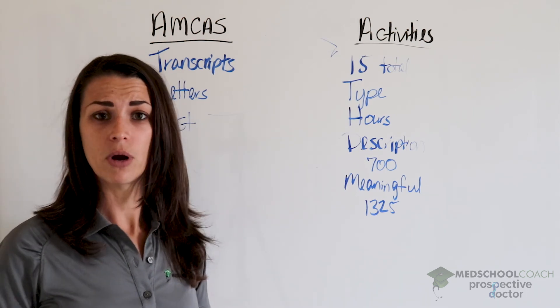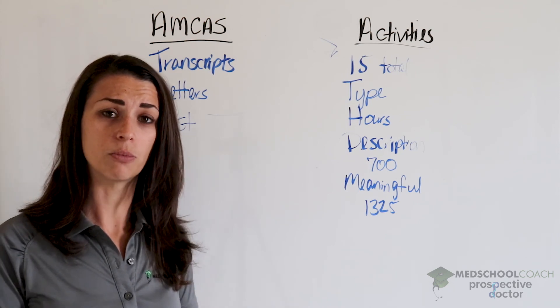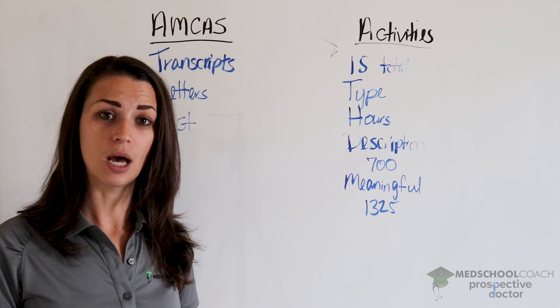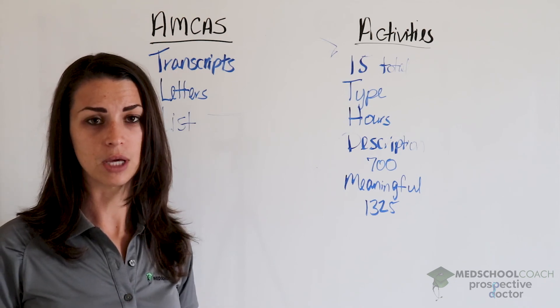Hopefully this helps you start brainstorming and getting your AMCAS application ready. We'll talk about the personal statement in another video, which is a huge part of the AMCAS application. Also be sure to check out the documents where we can provide help and examples on the AMCAS.